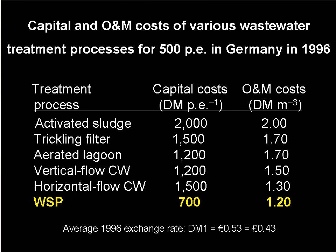This slide shows the difference between capital and operation and maintenance costs for various wastewater treatment processes in Germany in 1996. The capital cost of waste stabilisation ponds is half that of constructed wetlands and one third that of activated sludge. Similarly, waste stabilisation ponds offer the cheapest alternative in terms of operation and maintenance costs.